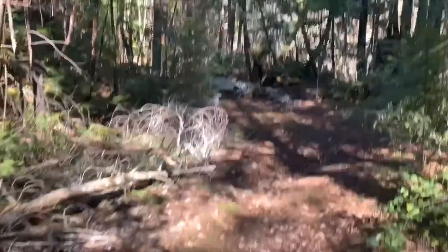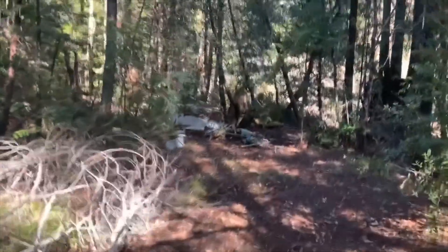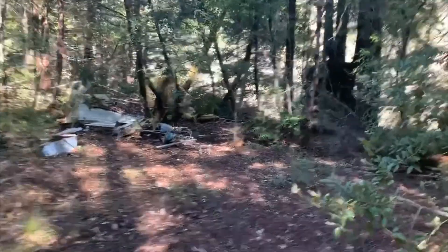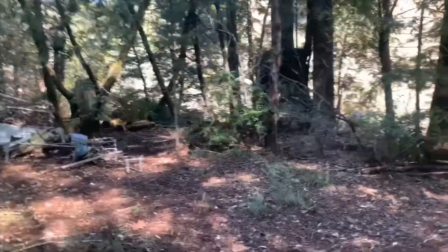Ahead is what's left of an old trailer, abandoned and fallen down. There are some beautiful redwood trees — just fabulous trees down in this area.